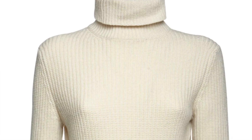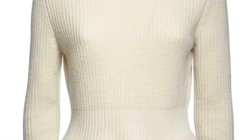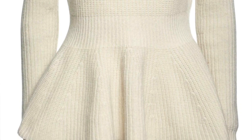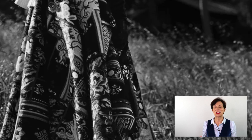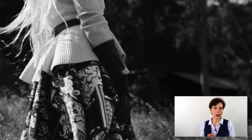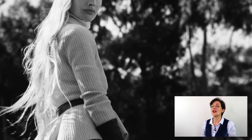Moving on to sweaters. The best sweater is from Brock Collection. Not only does it have a turtleneck, it is also a chunky sweater — so you're hitting two trends at once. Look at the shape: you can wear it belted at the waistline with a peplum over your hips, giving you a fantastic hourglass figure. A definite thumbs up from me.